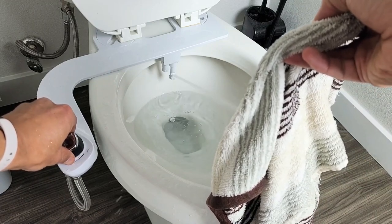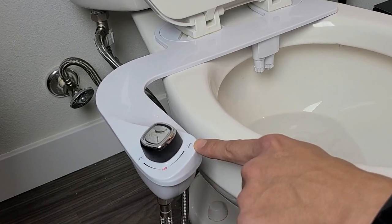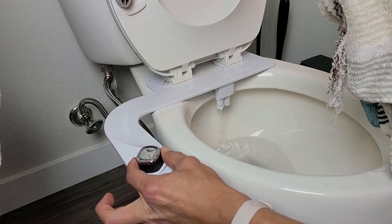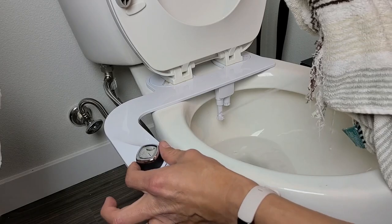The Hilux Motion Enema Wash is another standout feature of the BB-3000, offering a unique cleansing experience. Backed by a three-year limited warranty, the BioBedet Premium Non-Electric Bidet Seat provides peace of mind and assurance of its quality and durability.